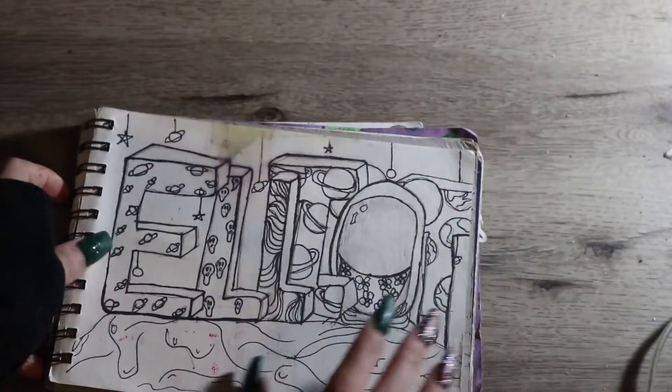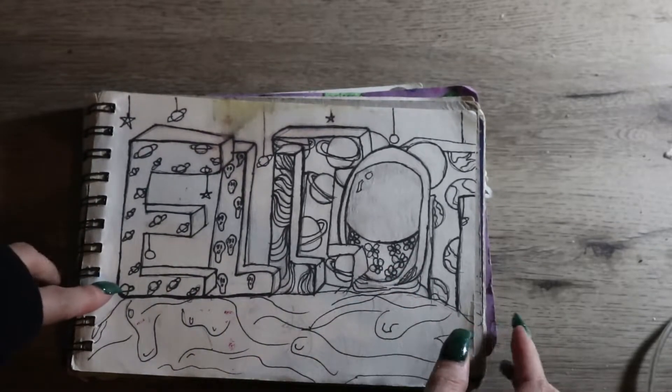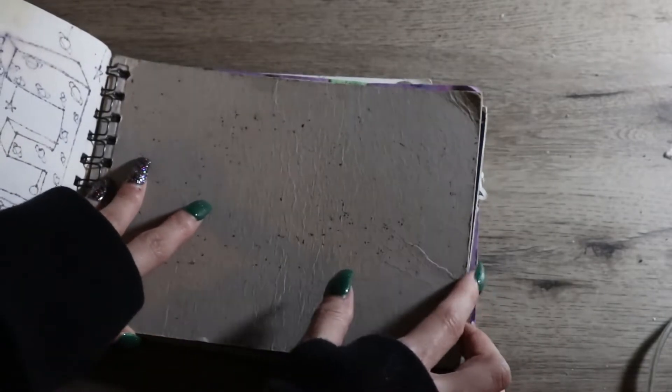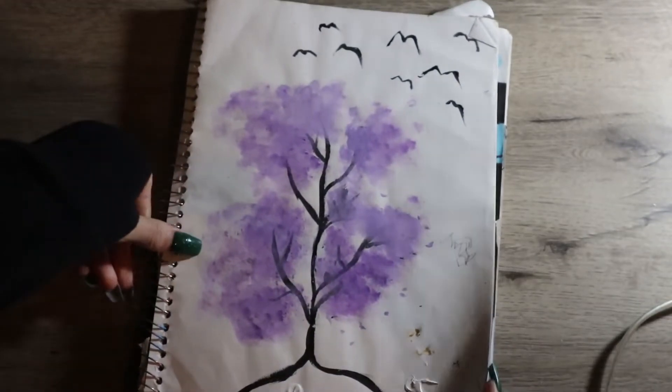Next is my oldest cousin — his name is Elliot — and I designed it as a space theme. I did not color it in because I really liked how it looked uncolored. That's the end of this sketchbook — that's my last page in it.